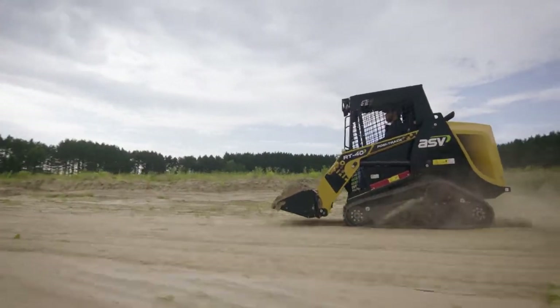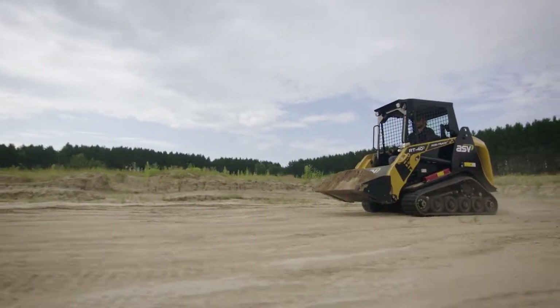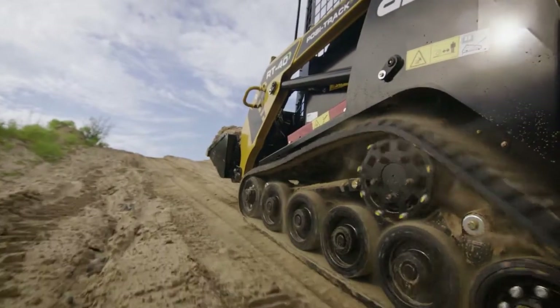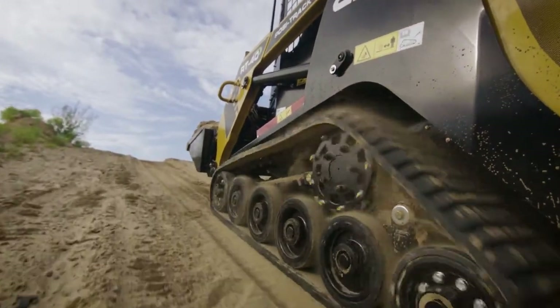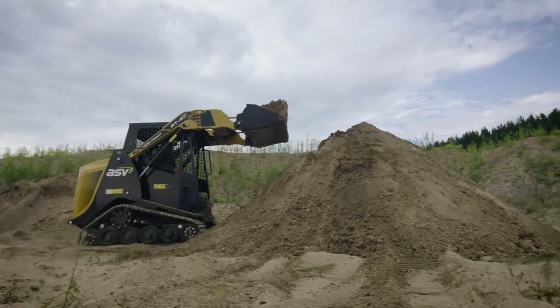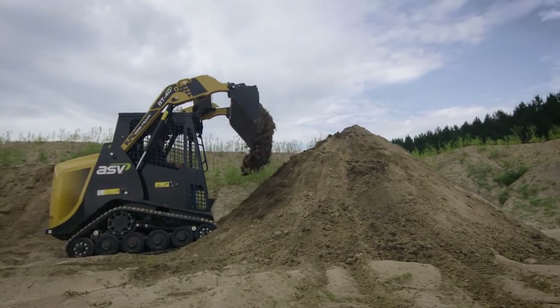That larger pump also helped us to achieve 7.1 mile per hour ground speed, so a very fast machine. And that pump features our Posi Power engine anti-stall system, which puts maximum engine power down to the track system. You combine that power and speed with its 2,660 pound tip load, and this machine really is ready to do bigger work than the small machine that it is.